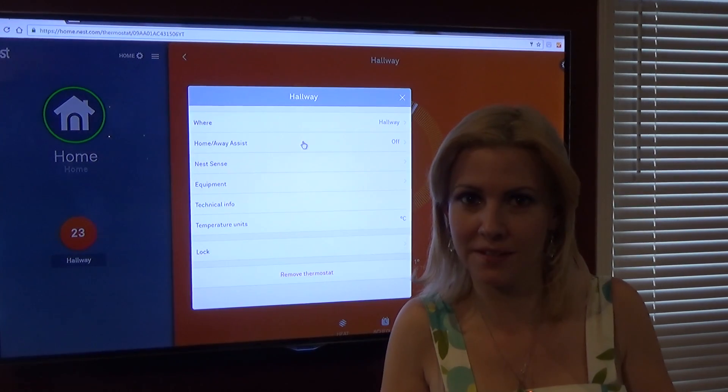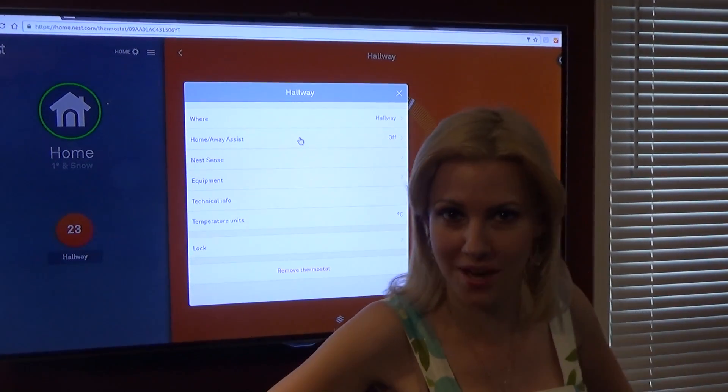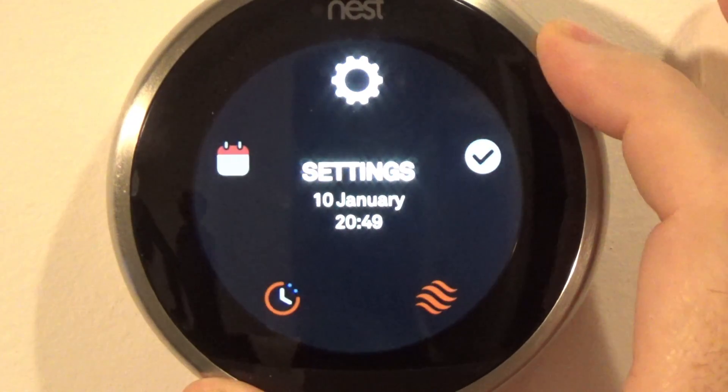It has your technical information, equipment, and wiring all in one section — your one-stop shop for all your settings and configuration needs. Let's go into the thermostat.